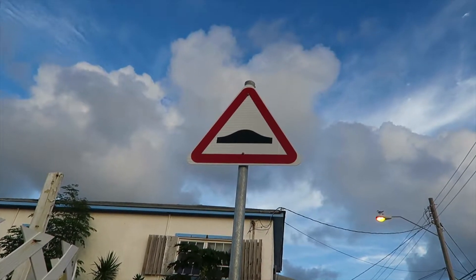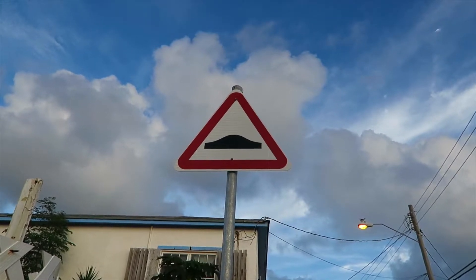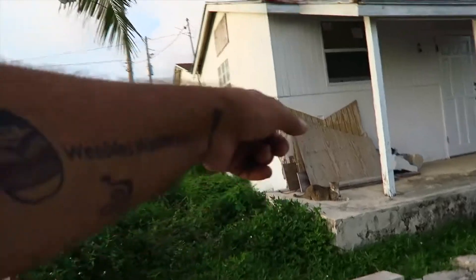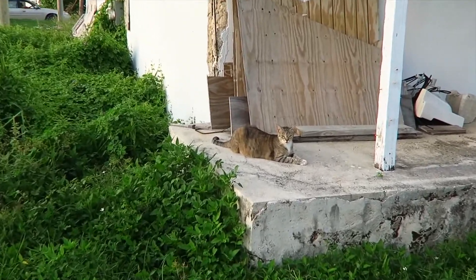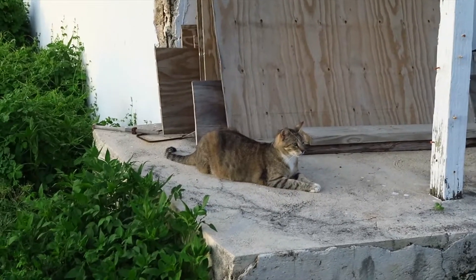That could be Speed Bump or Mustache ahead. I've got a boo-boo on the back of it. Probably had a little disagreement with somebody.